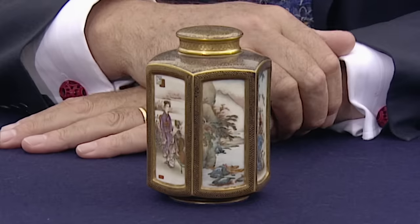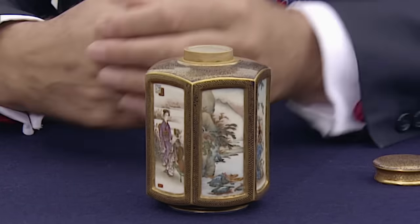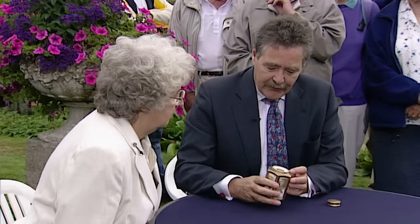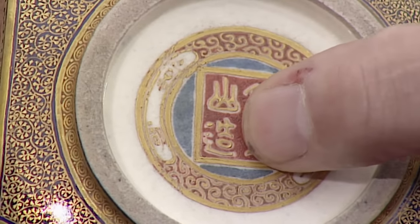This is one of the top pieces — a really knockout piece. It's in the form of a tea canister, but I don't think it was ever meant for serious use. On the bottom, we would expect to find, and indeed have got, his mark: Kinkozan, and then the bottom character is Tsukuru, which means 'made.'